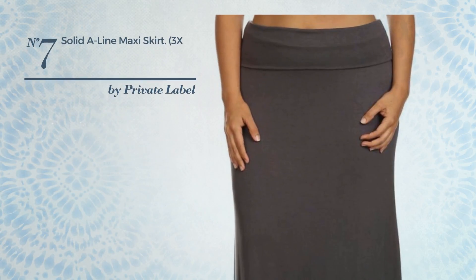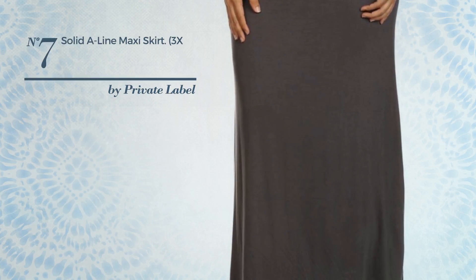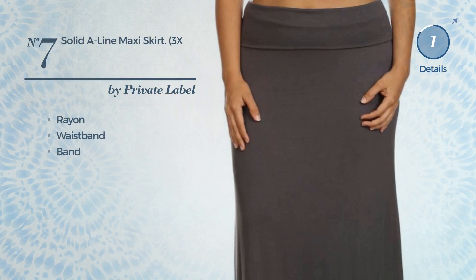Number seven: an all-everyday maxi-length A-line skirt featuring a great look, crafted from lightweight rayon. This skirt includes waistband and band. Available in 17 other colors.